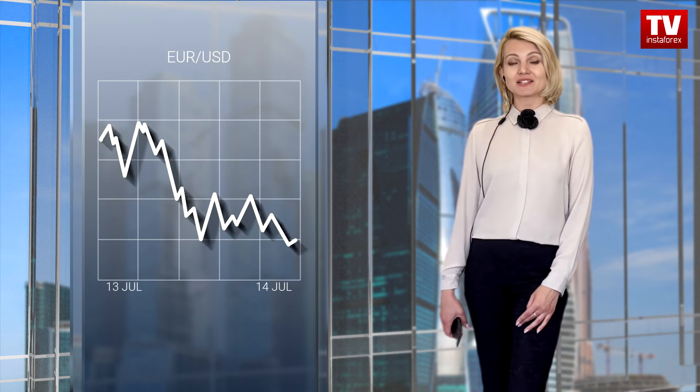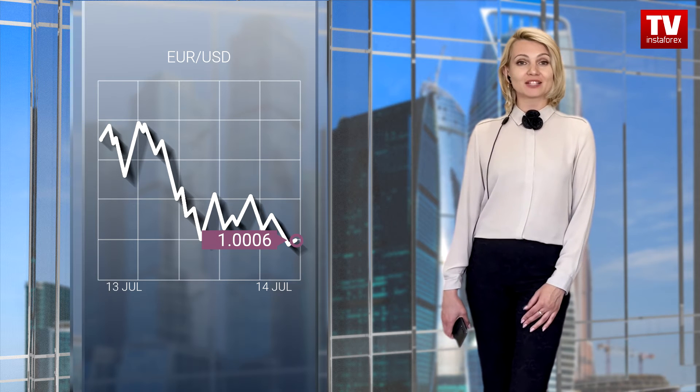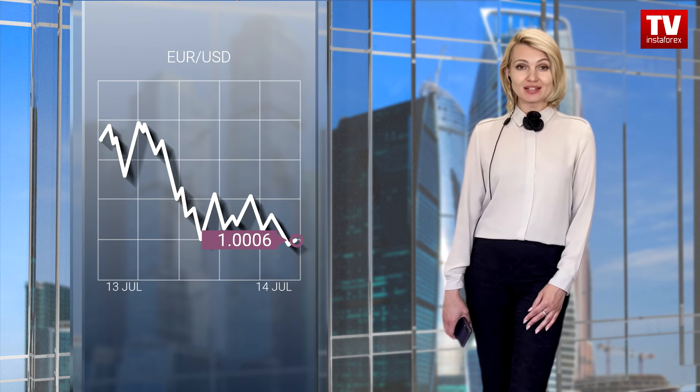Let's discuss the trajectory of the euro-dollar pair. Today, the pair tried to rise higher, but the upward momentum was rather weak. The quotes returned to the parity level again, moving in the narrow range. Despite the fact that the euro is oversold, a downtrend prevails. The euro-dollar pair is now trading flat, which indicates the accumulation of trading forces. It may eventually lead to new price swings.